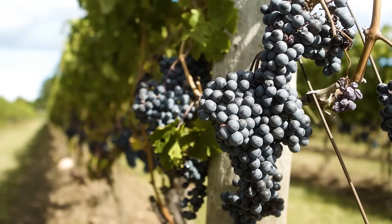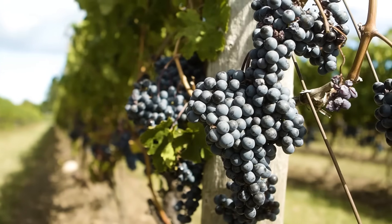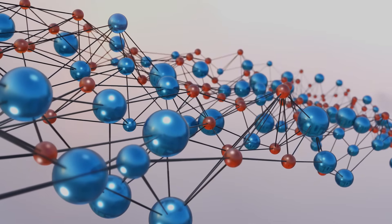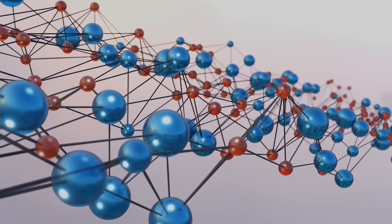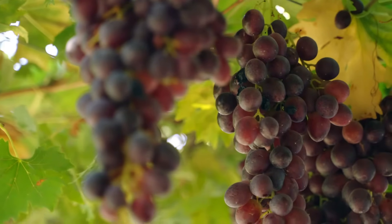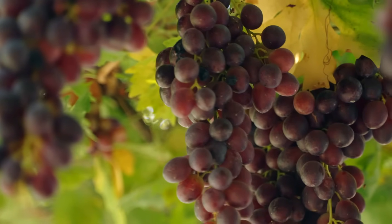I absolutely love all the bright colors anthocyanins can make. But this is the exact reason that most product developers — food scientists who make products to go in the grocery store — absolutely hate working with anthocyanins. It's a huge headache because these molecules are constantly changing colors and changing their hue, and it's very hard to control. That's because anthocyanins are incredibly unstable. But for the specific case of color changing foods, we can actually use this to our benefit.